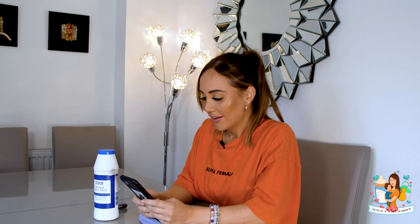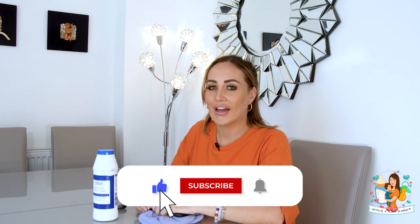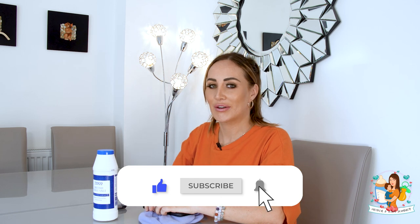Question of the day from Instagram: 'Do you eat anything particular to help with your supply?' I can't say I eat anything in particular, I kind of eat what I want, but I do try to drink as much as I can because hydration really helps with supply. I keep one bottle to drink throughout the day and one in the fridge ready to switch. If you liked this video, click like and the notification bell and subscribe — hope to see you on the next video!